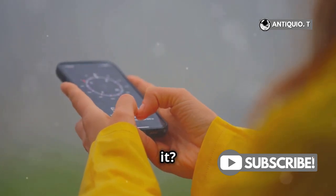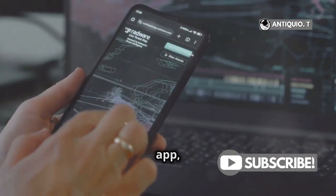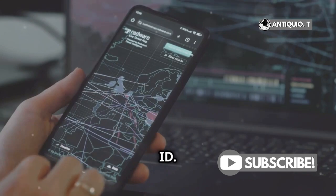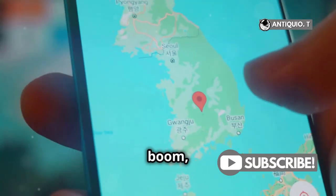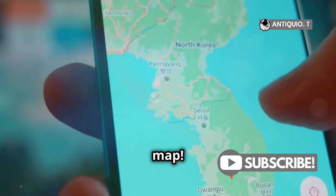So how do you use it? Simple. Grab another Apple device, open the Find My app, and sign in with your Apple ID. You'll see a list of your devices. Just tap on the missing iPhone, and its location will pop up on the map.